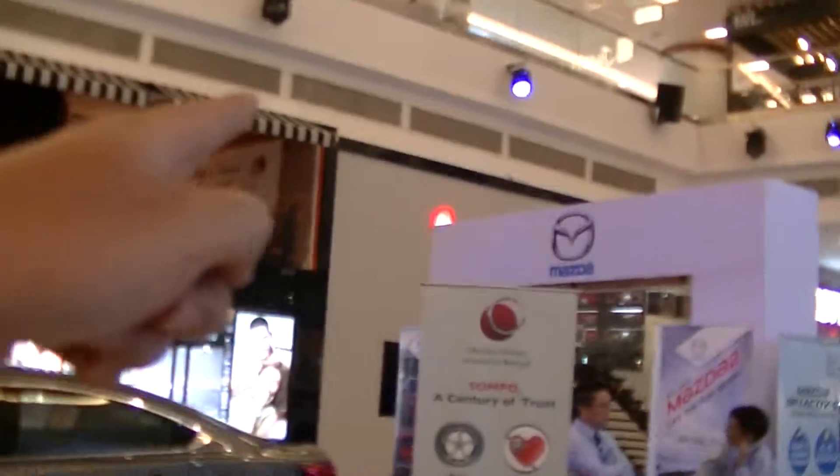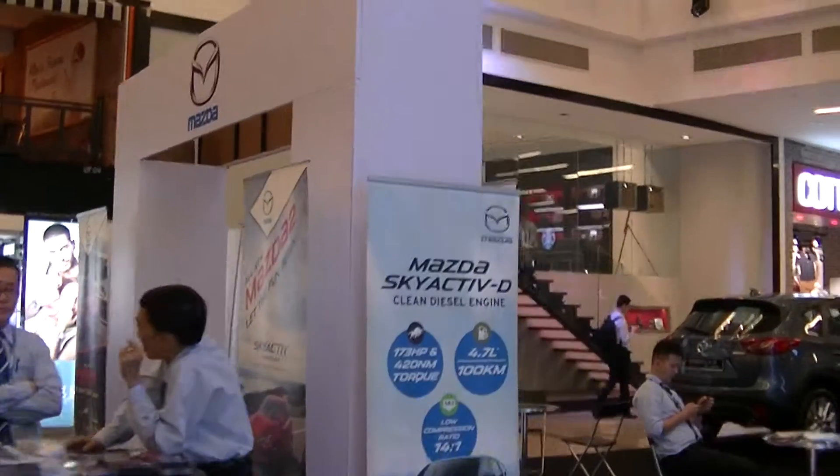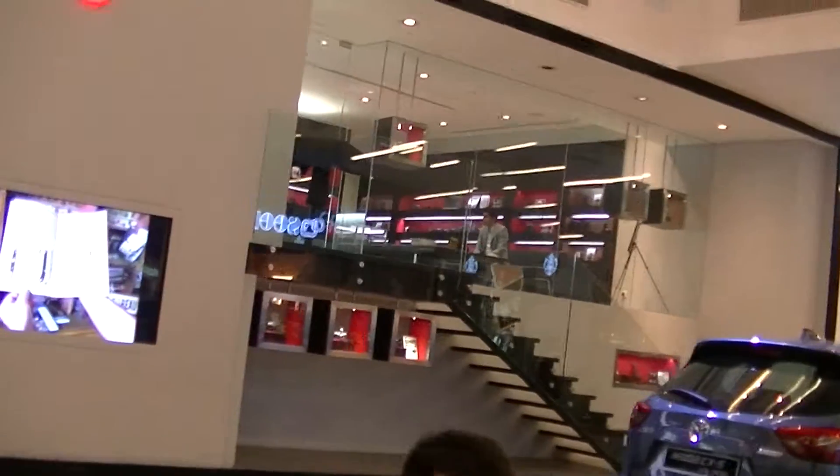Let's ask this lady here. Excuse me, where's the Leica store? Oh, where's the entrance? Entrance is also there. Okay, thank you. Oh, Leica is there — it's such a small sign. Okay, so that's the Leica store. Biggest store in the whole world, is it? What a small sign — Leica.